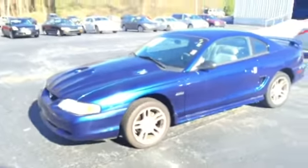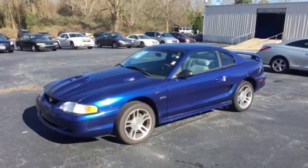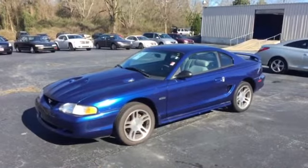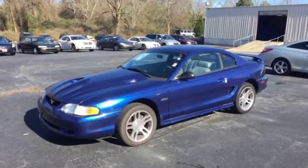There you have it — your 1997 Ford Mustang GT here at LaGrange Toyota. Give me a call at 706-882-2963, or stop by and see me. Make sure you ask for Mike Ward. Hope to see you soon.